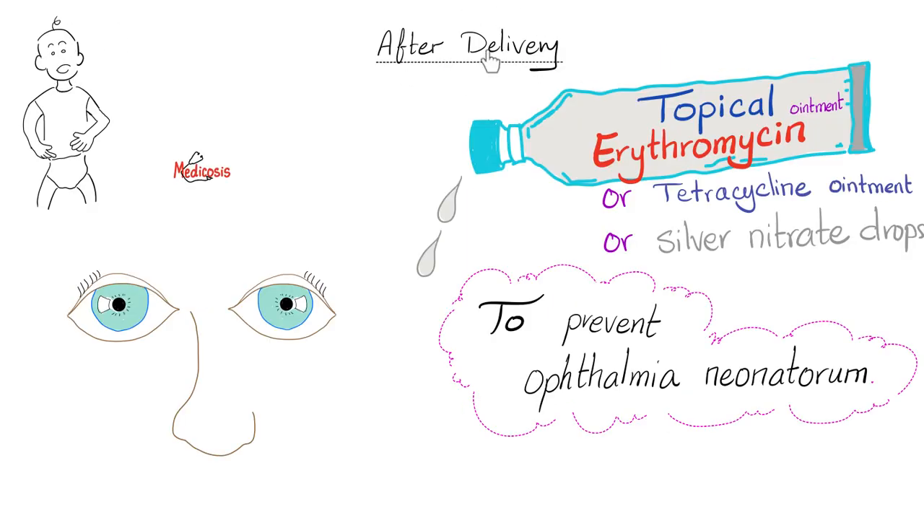After the baby is delivered, doctors usually give topical erythromycin ointment, or topical tetracycline ointment, or silver nitrate drops — this varies from country to country. Why do doctors do this? To prevent ophthalmia neonatorum, also known as neonatal conjunctivitis, especially the one caused by gonorrhea.